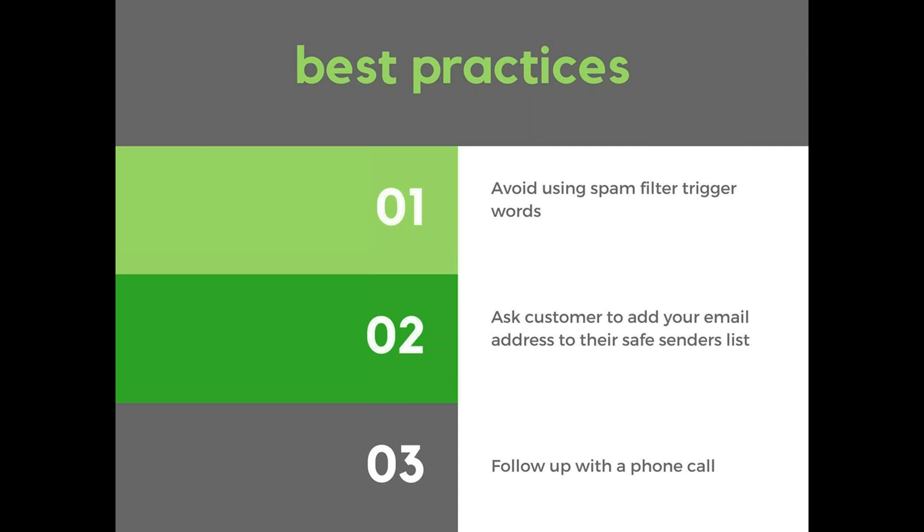Finally, follow up with a phone call. As soon as you send an invoice or email, pick up the phone and call them to say you just sent an email and ask them to confirm they received it. If they've gone past due, call and ask if they got your email. It's always a great tactic to call and confirm they've been receiving your invoices, and it's also a great time to tell them to add your email address to their safe senders list.